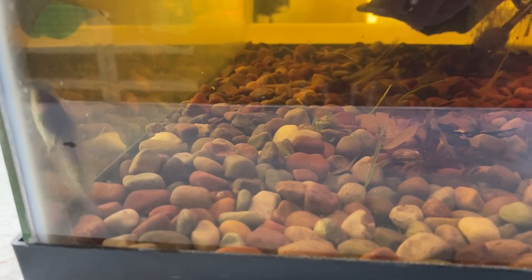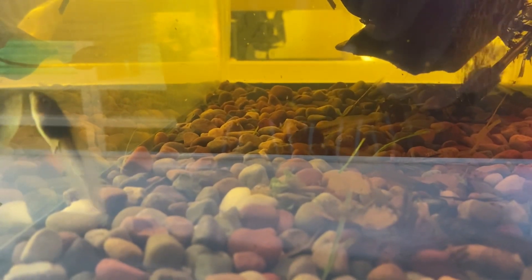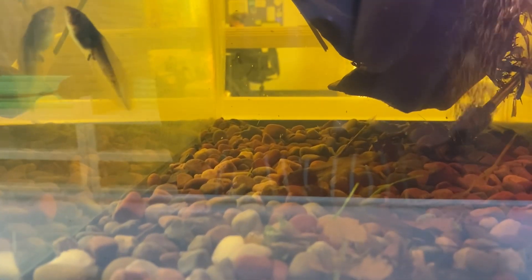Look! Our tadpoles are beginning to grow back legs! Can you see the little dark line below where the tail connects to the body? Those are the tiny developing legs. The little v-shape at the end will be the frog's feet. Their bodies are starting to get wider and flatter. Soon they'll be frogs!